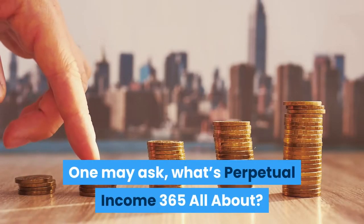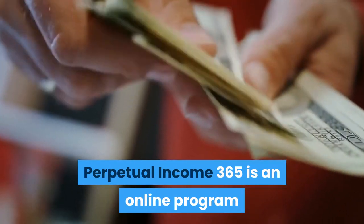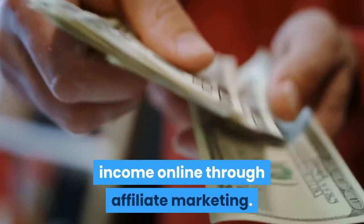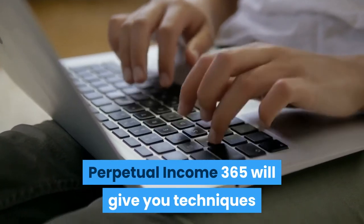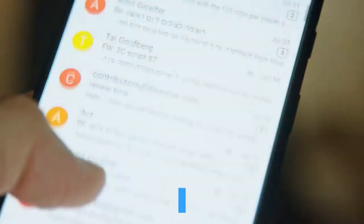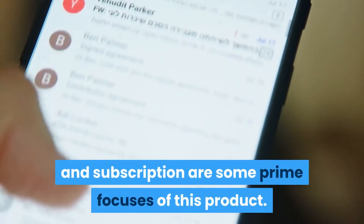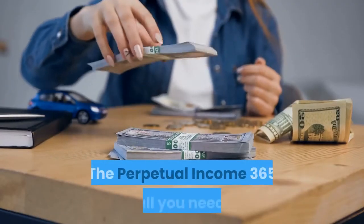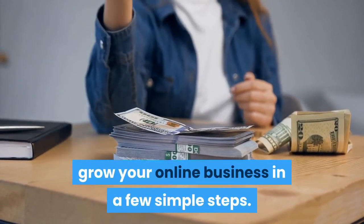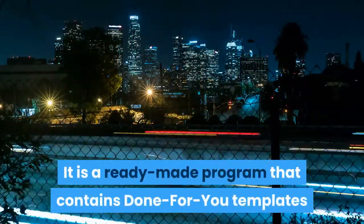What's Perpetual Income 365 all about? Perpetual Income 365 is an online program that teaches you how to make passive income online through affiliate marketing. It will give you techniques to build a cash flow through the internet. Email marketing, affiliate marketing, and subscriptions are some prime focuses of this product.